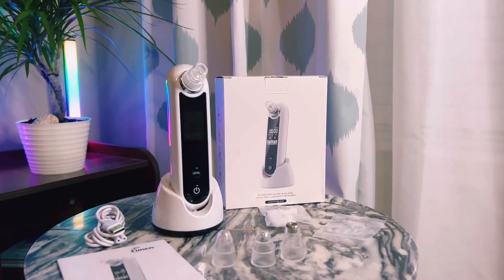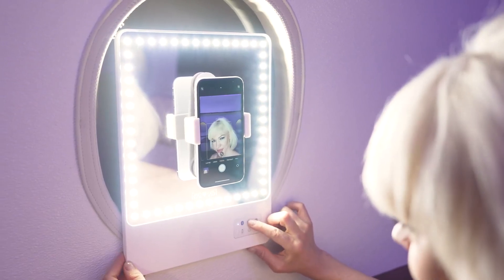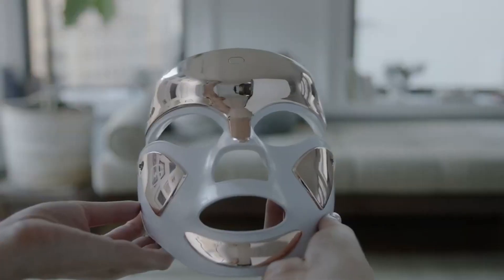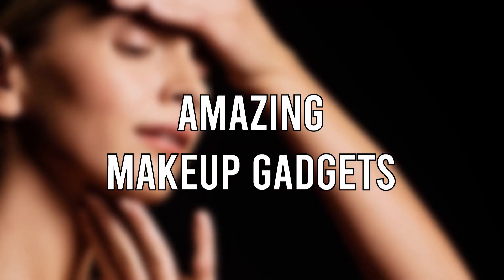From sponges to blackhead vacuums, the market is full of gadgets to help you maximize your beauty routine. Finding the best tools for you depends on your skin type and specific needs. But all in all, you'll want to look for high-quality products that are vetted and recommended by experts. Let's take a look at some amazing makeup gadgets.